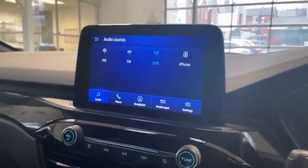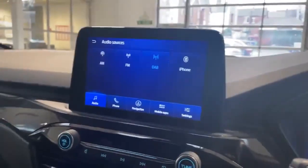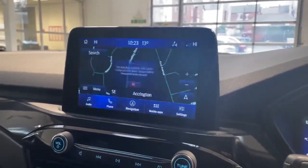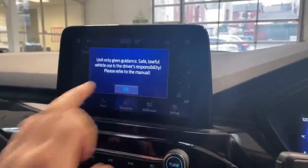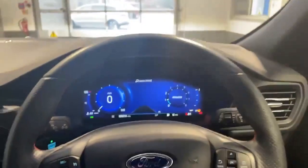It does have AM, FM, and DAB, as well as Bluetooth. It also has satellite navigation that will assist you in getting to your location. Extremely low mileage at 10,927 miles, and there are a lot more features on this car.